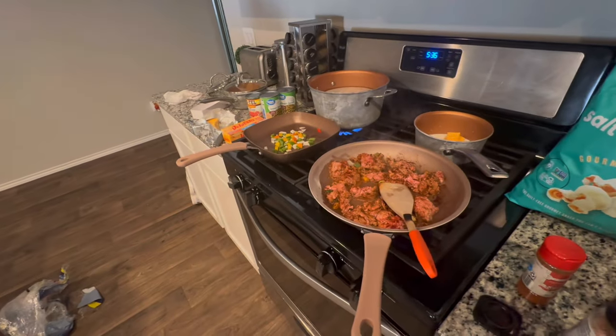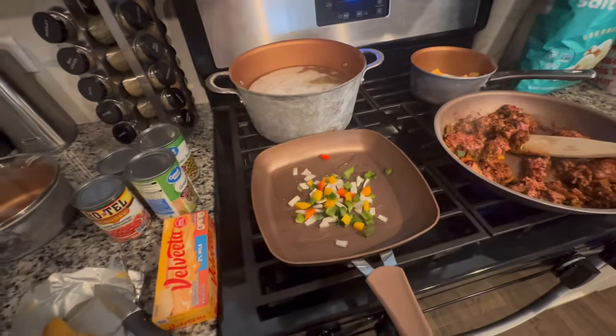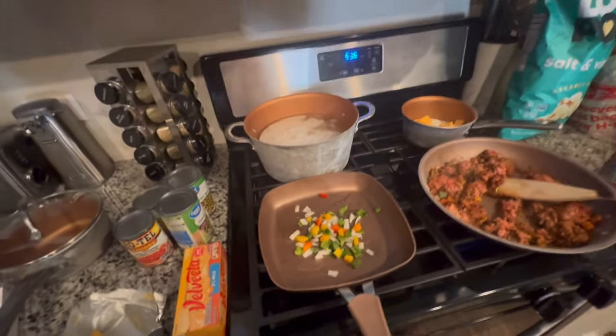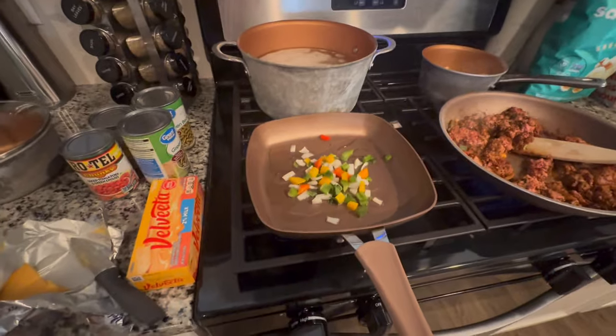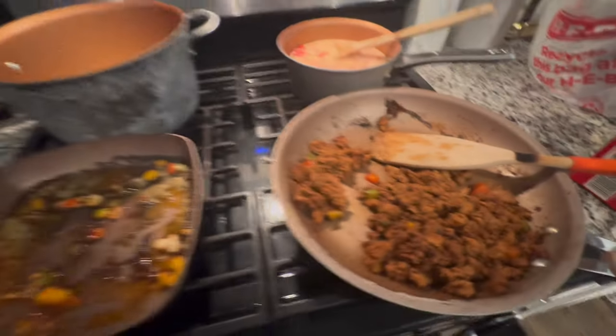These are quick meals. For the chicken fettuccine I'm going to make my own sauce — I might show y'all that part. If y'all want a full video of me making these meals, let me know in the comments. You should know how to make nachos, but the sauce I can show y'all how to make.